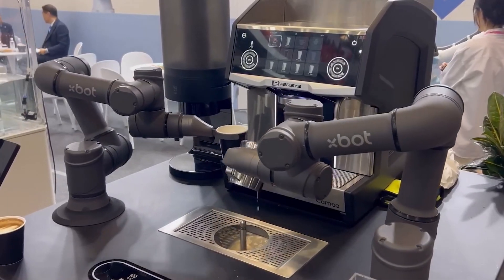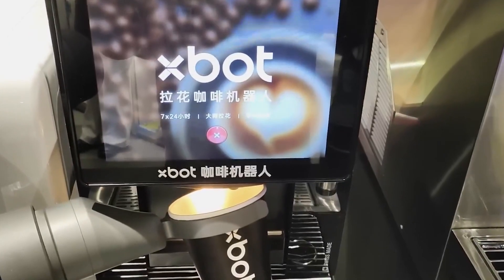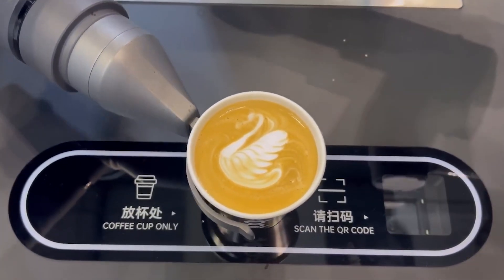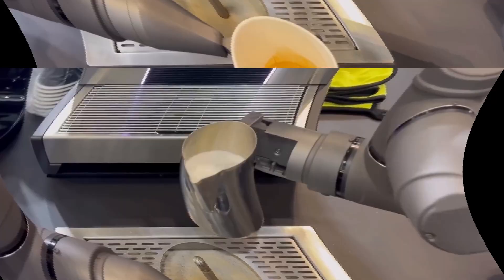The robot is equipped with an AI system and a touchscreen, allowing it to take orders, adjust recipes to customers' tastes, and maintain consistent quality. With its compact design and ability to operate autonomously, the X-Bot Coffee Robot is perfect for high-traffic areas where fast and reliable drink service is essential.